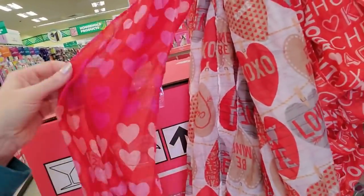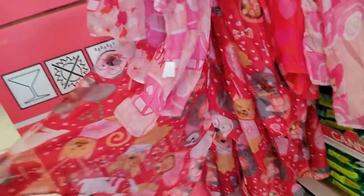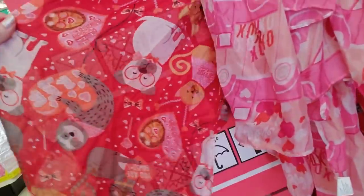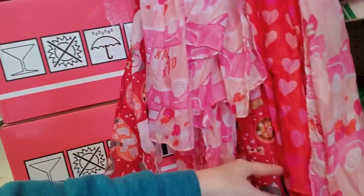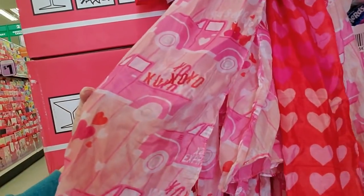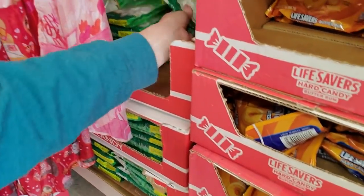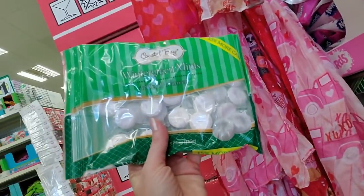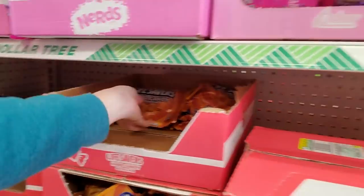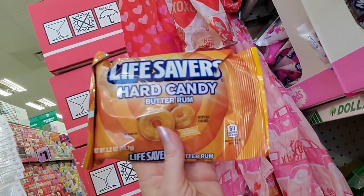This one just has a red background with hearts. Oh, here's one down here — it has dogs, cats, and a sloth on it. Isn't that cute? Oh, this one has the truck on it. I can smell that from here — these little wintergreen mints, it's kind of like little Lifesavers mints.